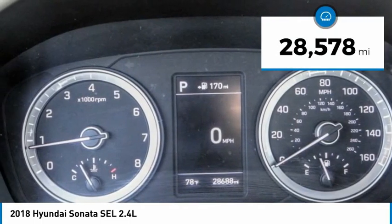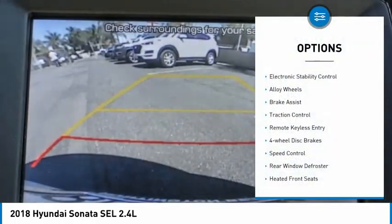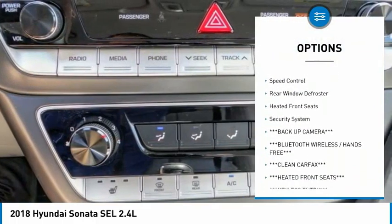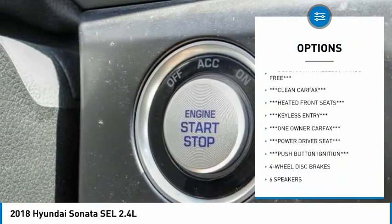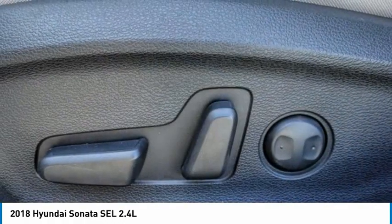This vehicle has less than 30,000 miles. Here are some of this vehicle's great options: electronic stability control, alloy wheels, brake assist, traction control, remote keyless entry, four-wheel disc brakes, speed control, rear window defroster, heated front seats, and security system.